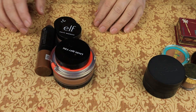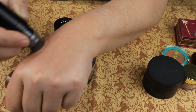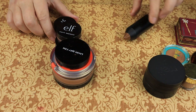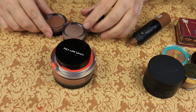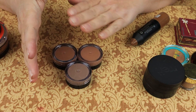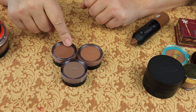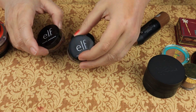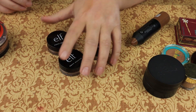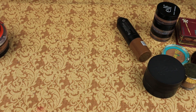Now we've got cream bronzers. This one has a brush — I'm going to put this in the use-it-or-lose-it pile. It's kind of pretty but I'm not using it. We have these Elf colors — I got them because I wanted a contour color, which is usually more cool-toned than a bronzer. This is a little bit darker and this is a little bit lighter — summer shade and winter shade. I am keeping all of these, they are beautiful, and this is the one I've been using.